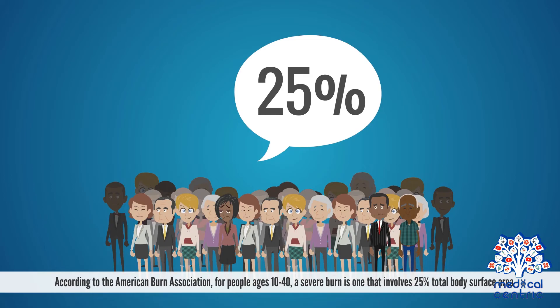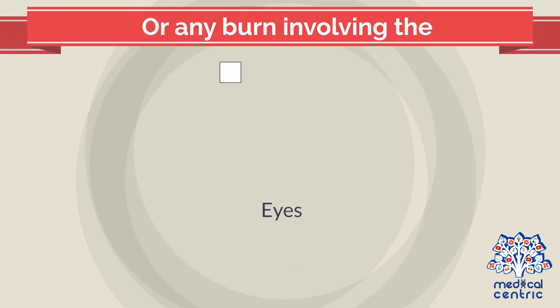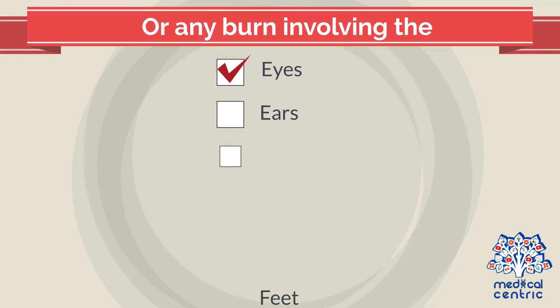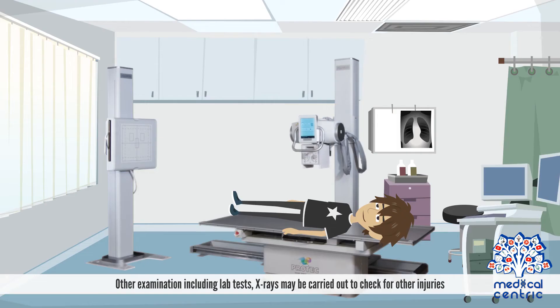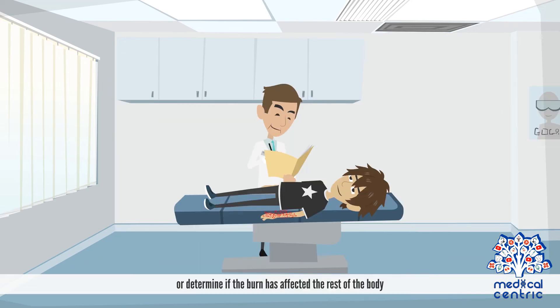A severe burn also includes any burn involving the eyes, ears, feet, groin, or face. Other examinations include lab tests. X-rays may be carried out to check for other injuries or determine if the burn has affected the rest of the body.